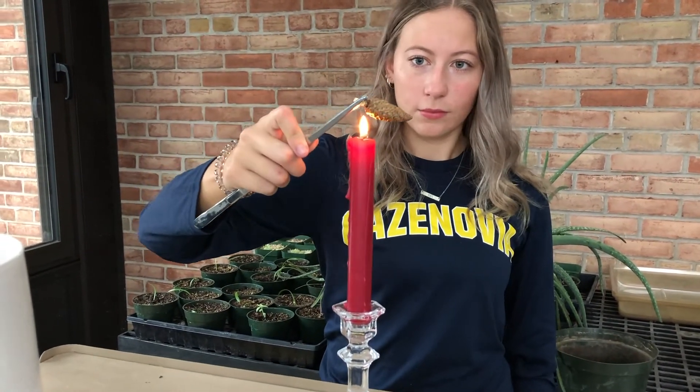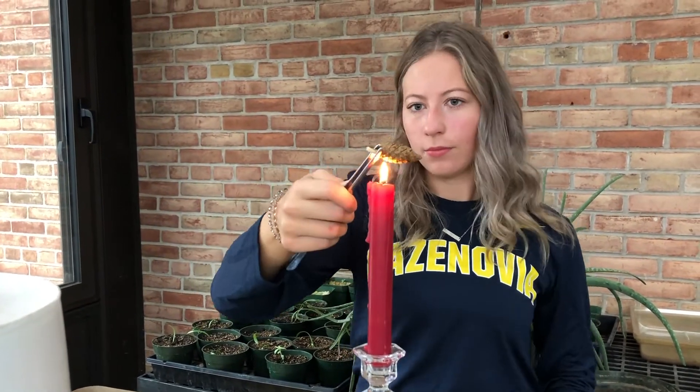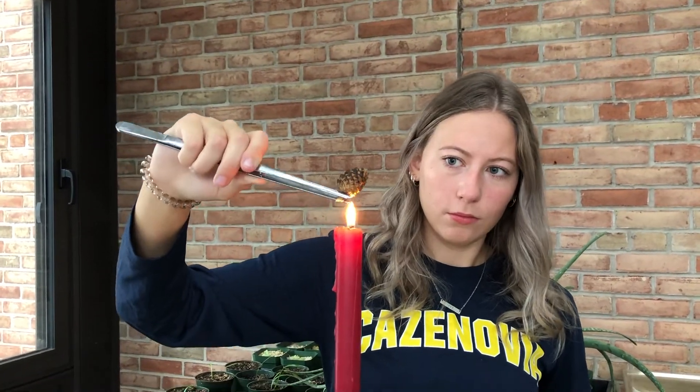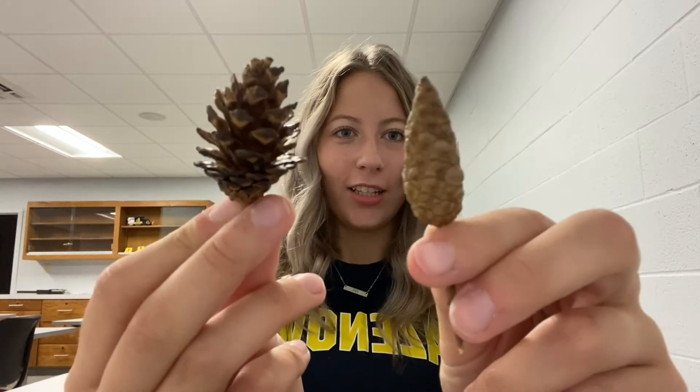We have a cone fresh off the tree and here's one when it's open, so we're going to see if we can get it to go from this to this. The cone has started to open up and will continue to open until it's open like this one. Here we have the cone we just opened and an unopened cone to show the difference.